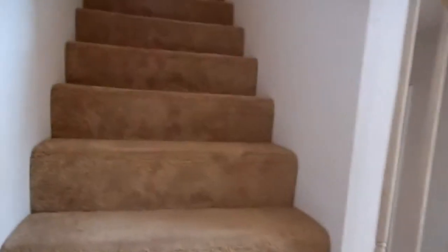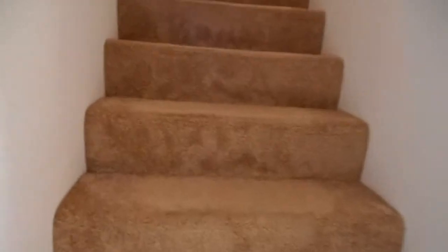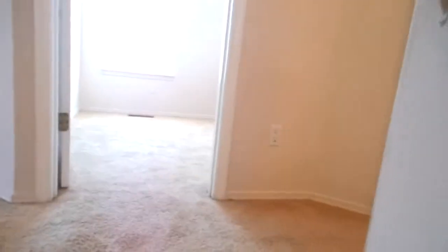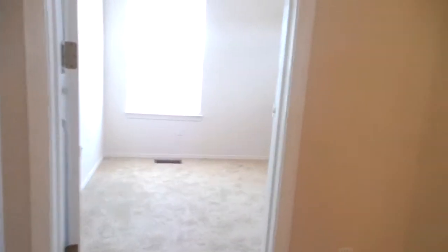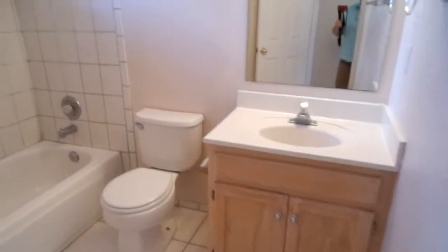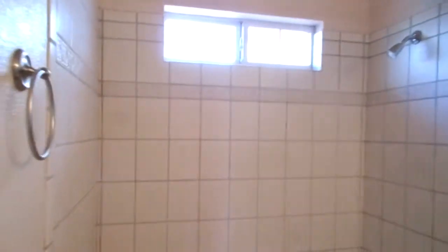Let's go back up and go up the stairs. I'd like for you to join us on the web at www.TysonProperties.com or call us at 505-323-2104. Off to our right here, we have the main bath, and it is a full four-piece bath with shower and tub.